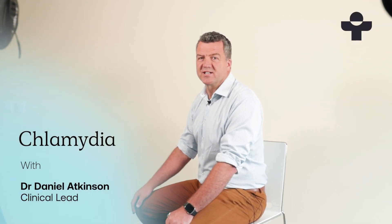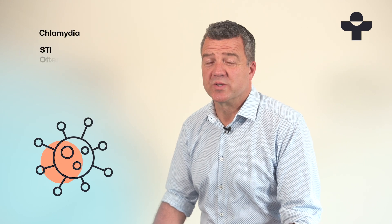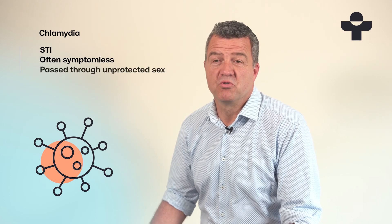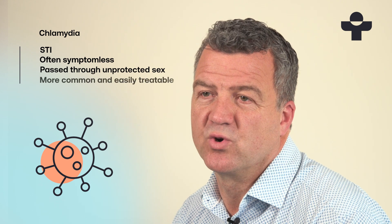Hi, I'm Daniel, Clinical Lead at Treated. Chlamydia is a sexually transmitted infection, or STI. It doesn't always cause symptoms, so not everyone will know they have it. It can be passed on through unprotected sex — vaginal, anal, or oral. It's one of the most common STIs and it's easily treatable if caught early.